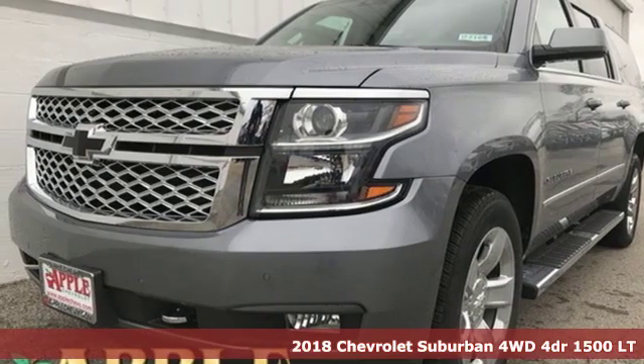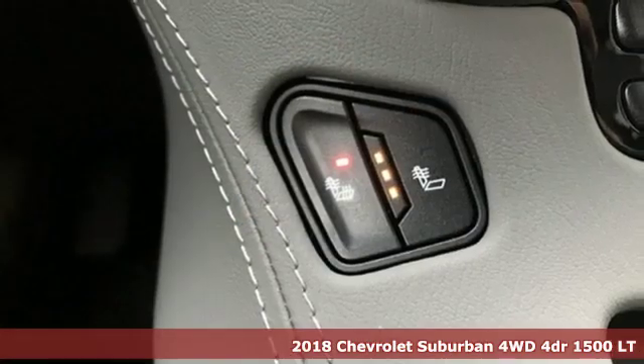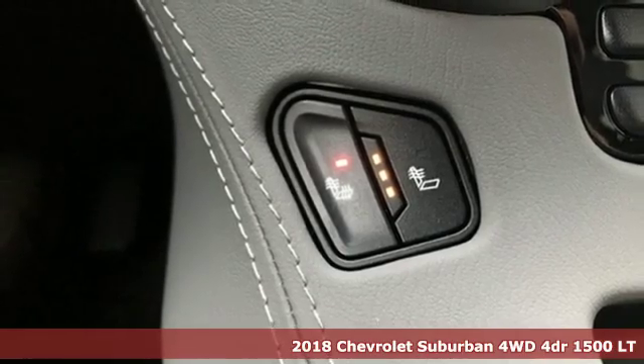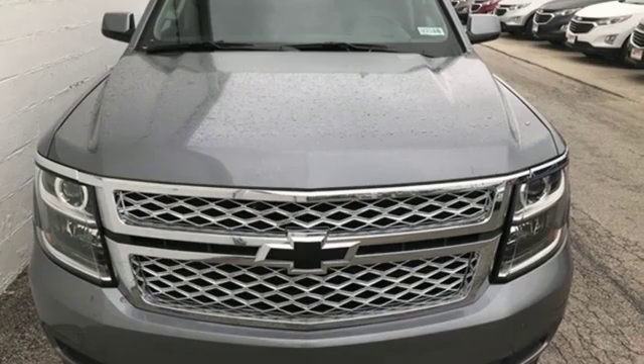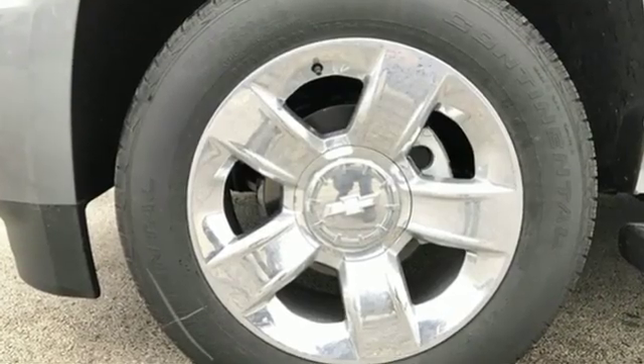Here's a new 2018 Chevrolet Suburban. The Suburban has dominated the road since 1935. This model continues the tradition with the power, efficiency, and adaptability you'd expect.